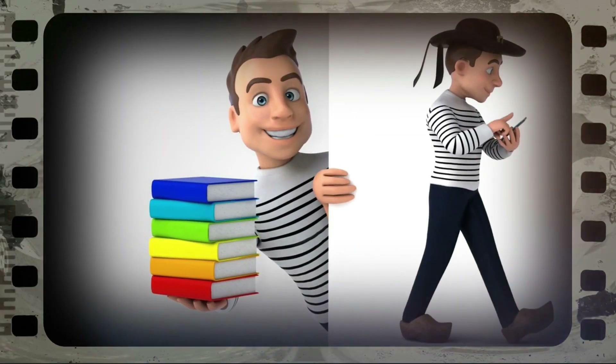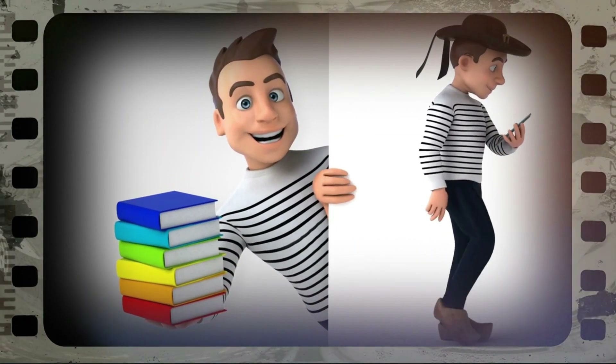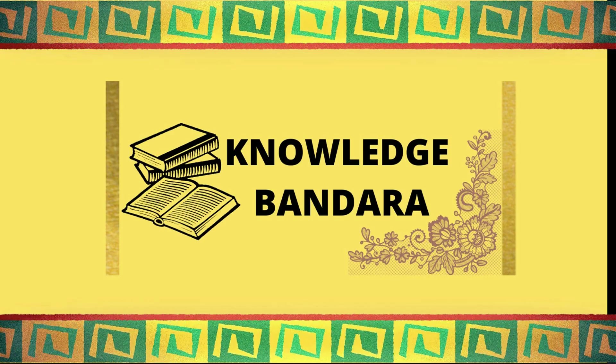Knowledge Bandara — an animated video presenting the world's best-selling books. Hello friends, welcome back to Knowledge Bandara. Today it is not about a book summary, but an overview of a trending topic called ChatGPT.